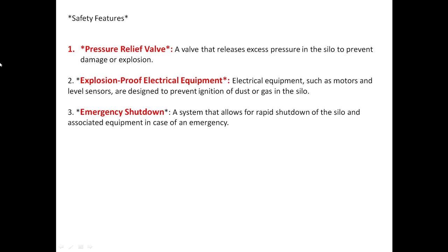Safety features include: a pressure relief valve, a valve that releases excess pressure in the silos to prevent damage or explosion; explosion-proof electrical equipment, where electrical equipment such as motors and level sensors are designed to prevent ignition of dust or gas in the silos; and emergency shutdown, a system that allows for rapid shutdown of the silos and associated equipment in case of an emergency.